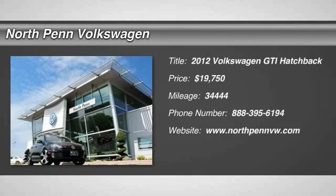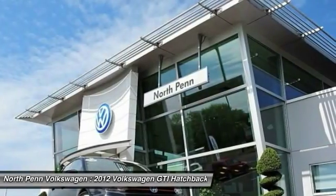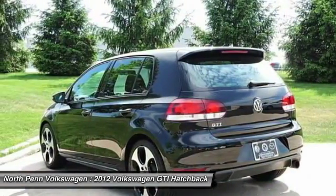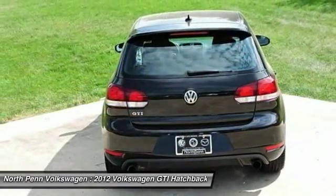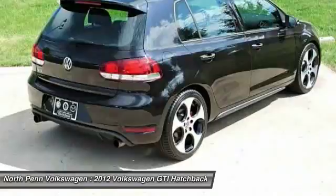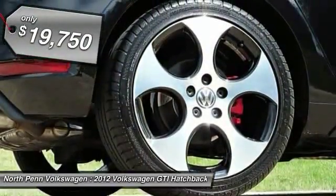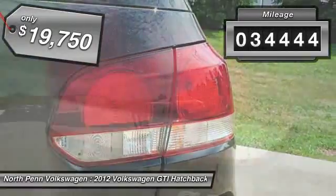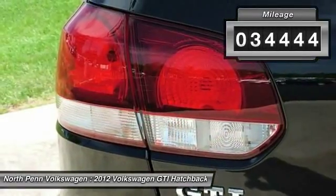The 2012 Volkswagen GTI. This Volkswagen is considered by many to be the hot hatchback. The GTI is available in both two- and four-door models to easily accommodate up to four adults. A decent-sized 15-plus cubic foot trunk is well-shaped and easy to load, and is priced below $20,000. This vehicle has less than 35,000 miles.